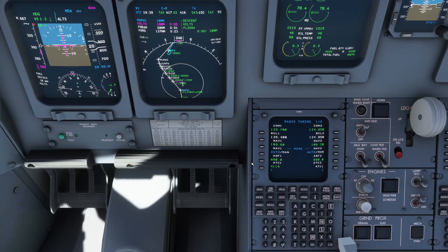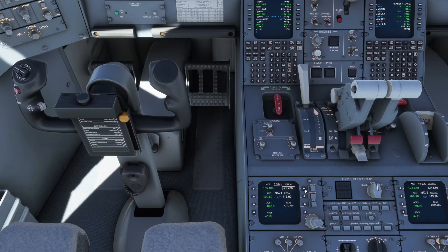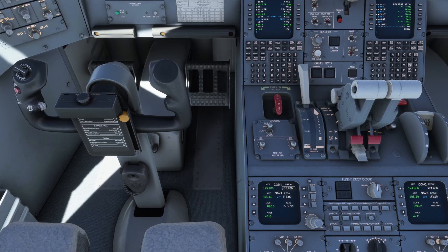That's 135.4 for ATIS. Switching frequency — Chicago O'Hare International Information Golf: winds 213 at 7, visibility 10 miles, sky clear, temperature 23, dew point 12, altimeter 29.92. Arriving and departing runways 27 Right, 28 Left, 27 Left, 28 Center, 27 Center, 28 Right. We have Information Golf. Now back to the approach frequency — Joana reports in. SkyWest 4411 back on frequency. SkyWest 4411, roger.